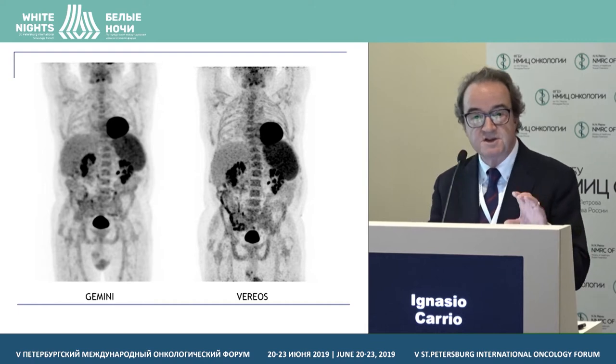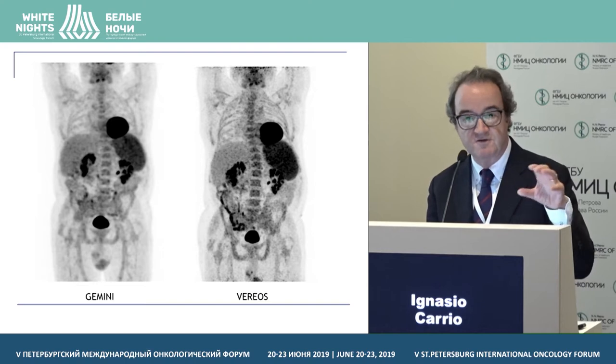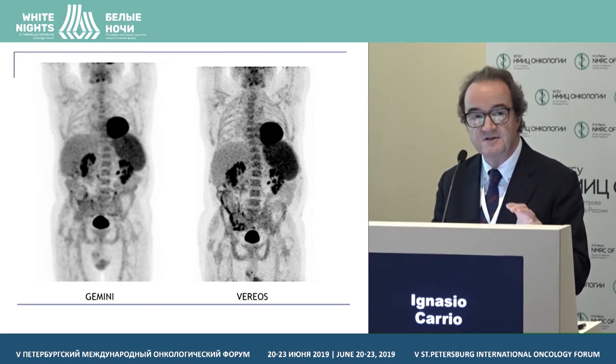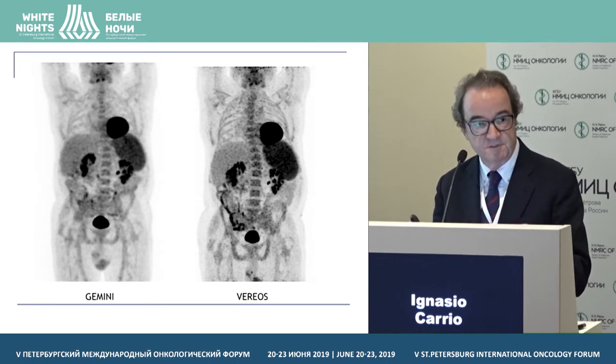Our system is installed next to an analog system — a state-of-the-art analog system with 64-slice CT. We have mainly focused during the first year on the comparison between the two scanners.